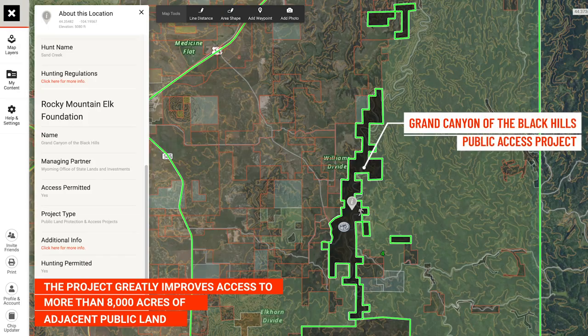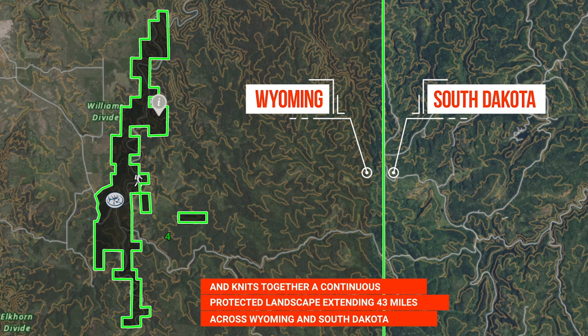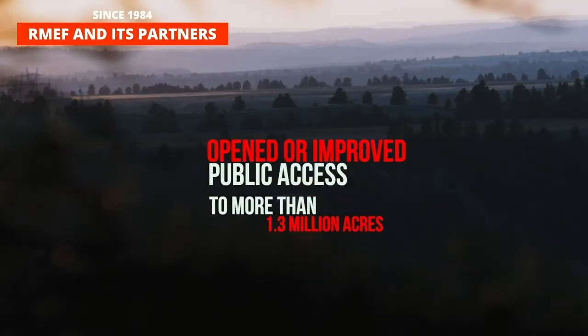On top of that, the project greatly improves access to more than 8,000 acres of adjacent public land and knits together a continuous protected landscape extending 43 miles across Wyoming and South Dakota.